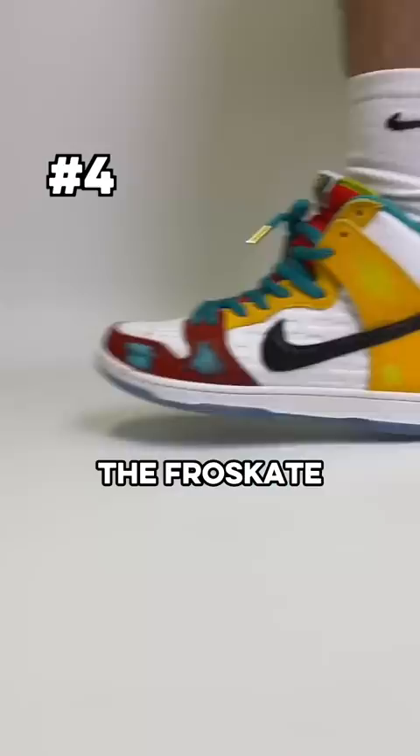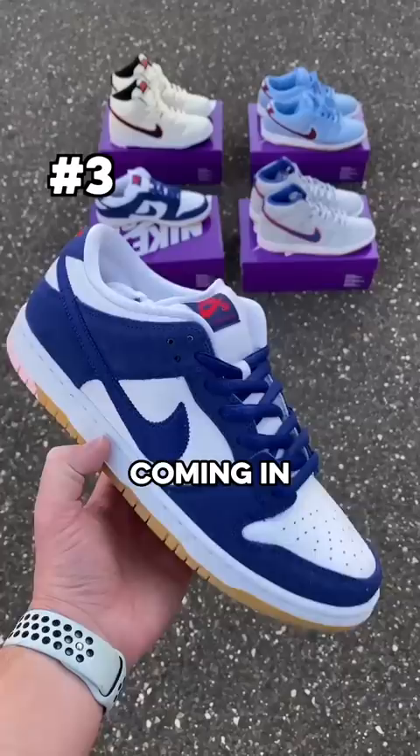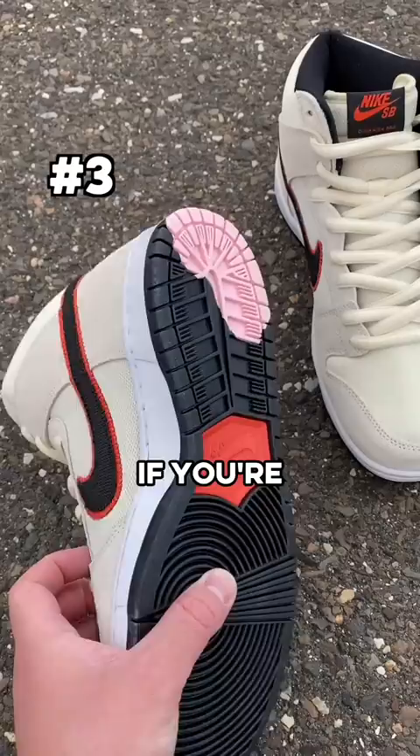Coming in at third, I couldn't pick just one, so I went with the whole SB Baseball Pack including the Phillies, Mets, Giants, and Dodgers. If you're a fan of any of these teams, these are all so good.